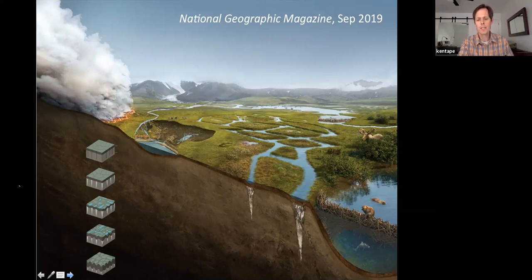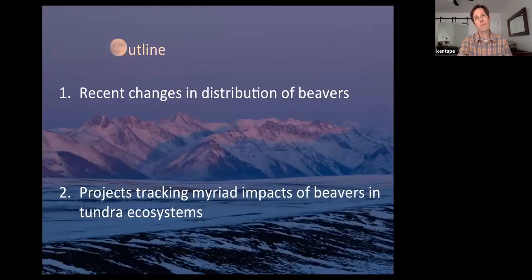A quick outline: this is a picture several miles west of Tulip looking south at the Brooks Range. I'll talk about recent changes in distribution of beavers — what we know, what we don't know — and then some forthcoming projects tracking the impacts of beavers in tundra ecosystems. This research program has taken about three years to get off the ground, and this is probably what I'll be doing for the next five to ten years.